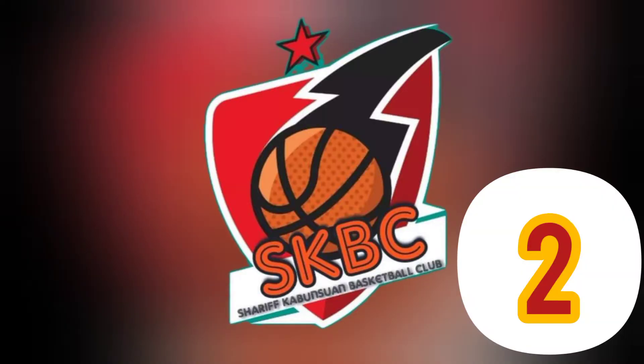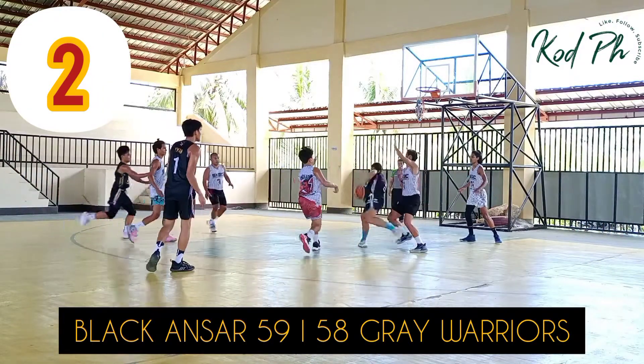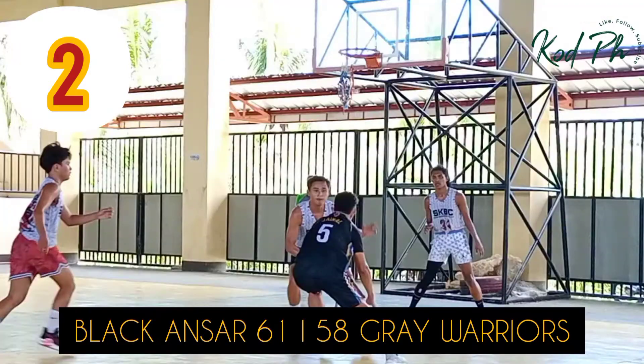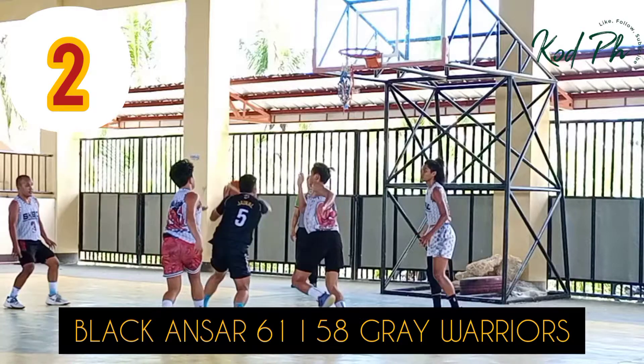At number two, Josh Hall blowing by the defense. Cups the ball — a little cup action here. Just obscene on the scene here from Josh Hall playing ball at number two.